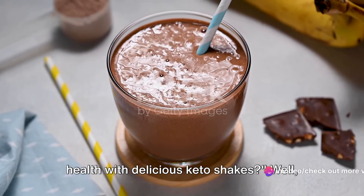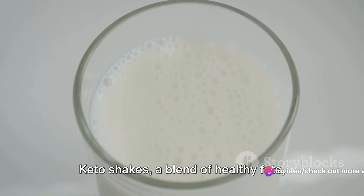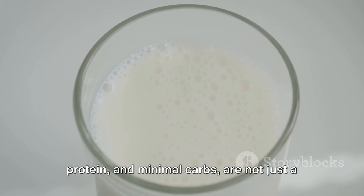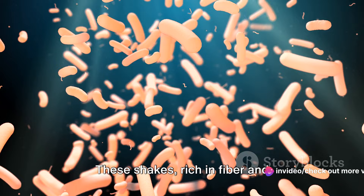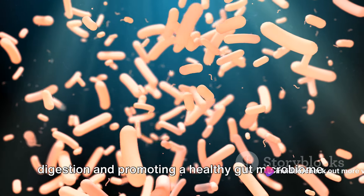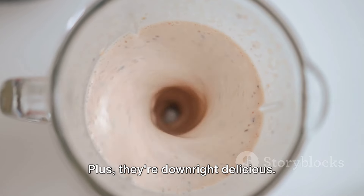Ever wondered how to elevate your gut health with delicious keto shakes? You're in the right place. Keto shakes, a blend of healthy fats, protein, and minimal carbs, are not just a convenient meal replacement for those on a ketogenic diet. They also pack a powerful punch for gut health. These shakes, rich in fiber and beneficial fats, help in regulating digestion and promoting a healthy gut microbiome. Plus, they're downright delicious.